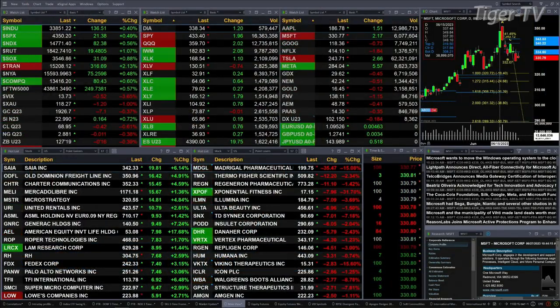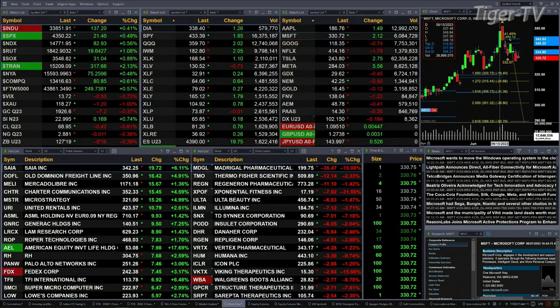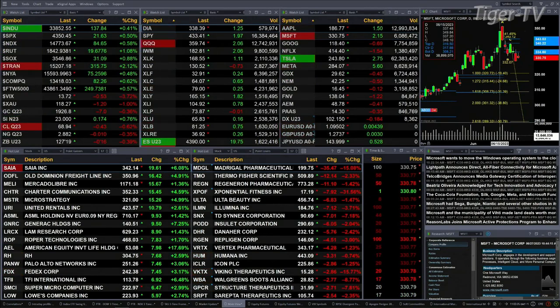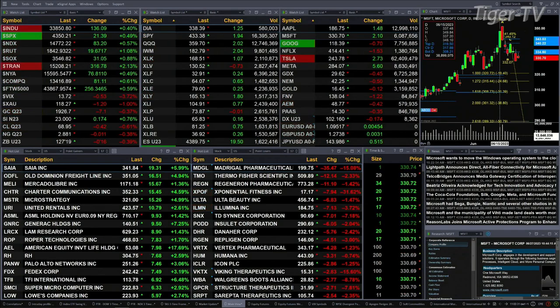The Dow's up 132 points, about four tenths. The S&P is up about half a percent or 21 points. Nasdaq is up six tenths, 182 points. The Russell is up a little over one percent, 19 points to the upside. Nine tenths for the semis — they're up 31 points. The Trannies are up over two percent; that's a 316-point move.